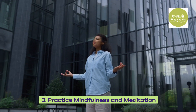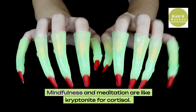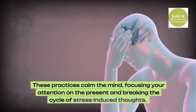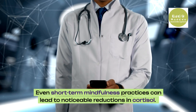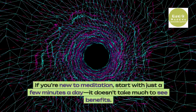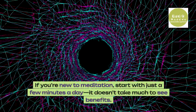3. Practice mindfulness and meditation. Mindfulness and meditation are like kryptonite for cortisol. These practices calm the mind, focusing your attention on the present and breaking the cycle of stress-induced thoughts. Even short-term mindfulness practices can lead to noticeable reductions in cortisol. If you're new to meditation, start with just a few minutes a day — it doesn't take much to see benefits.